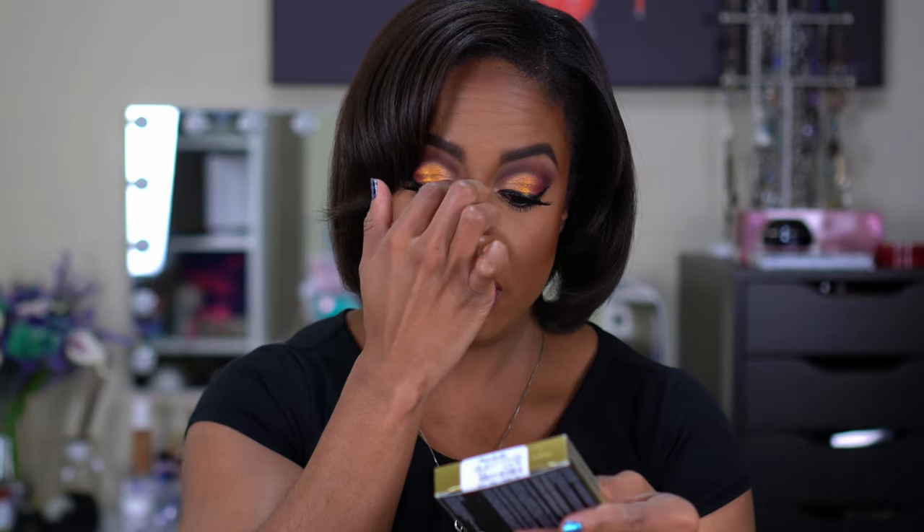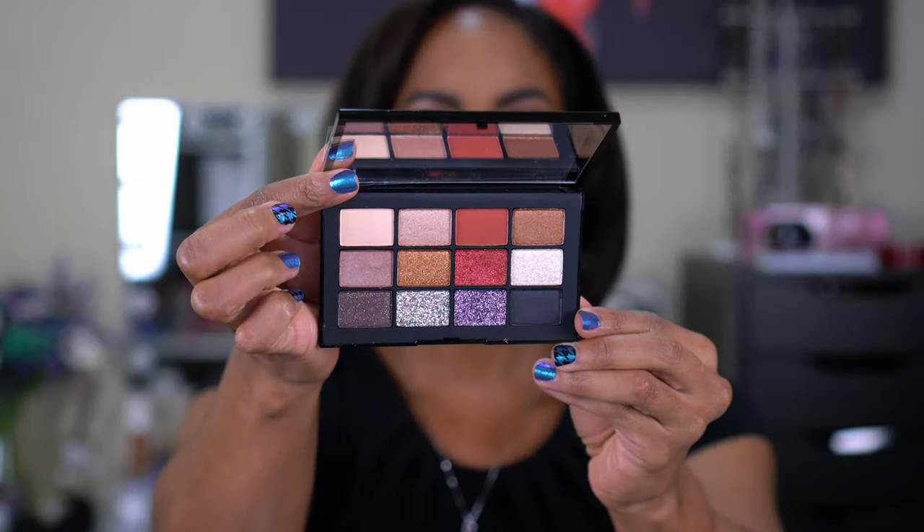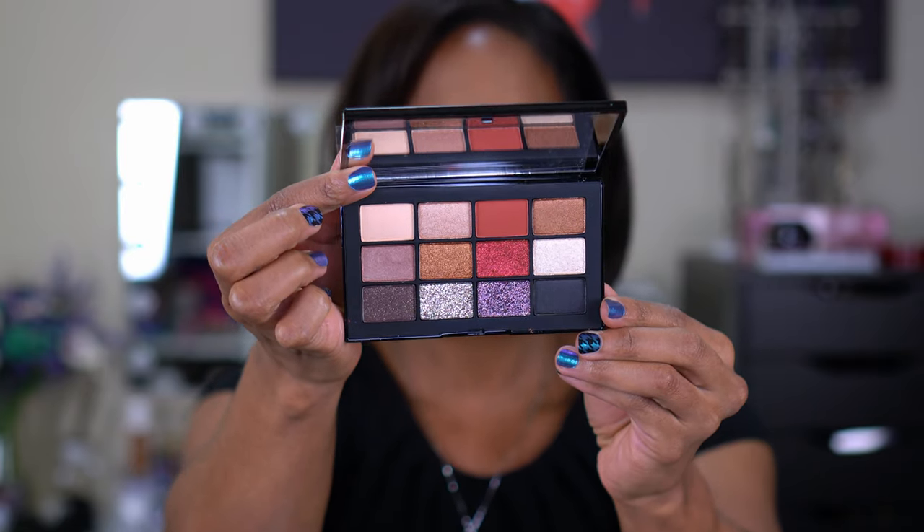The first thing I picked up is this NARS Inferno eyeshadow palette, which was $29. I picked it up because it was NARS — I have another one called the Skin Deep palette. The packaging is absolutely gorgeous. When you open it up, the shadows are super glittery. These pressed glitters are going to be messy; we'll definitely need glitter glue to use with these.